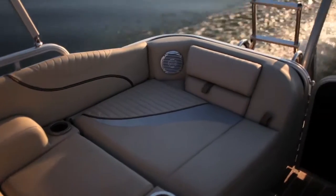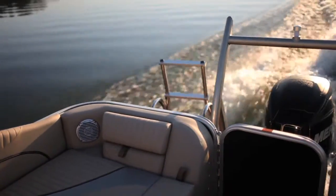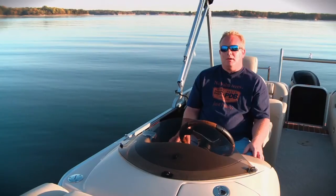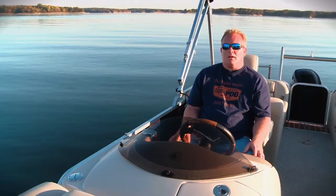You can see why Forest River Marine does well with this Berkshire line. It's got a lot of high-end amenities. We love the rear lounges, and it has just enough of those fine bells and whistles that really make this a great pontoon overall.